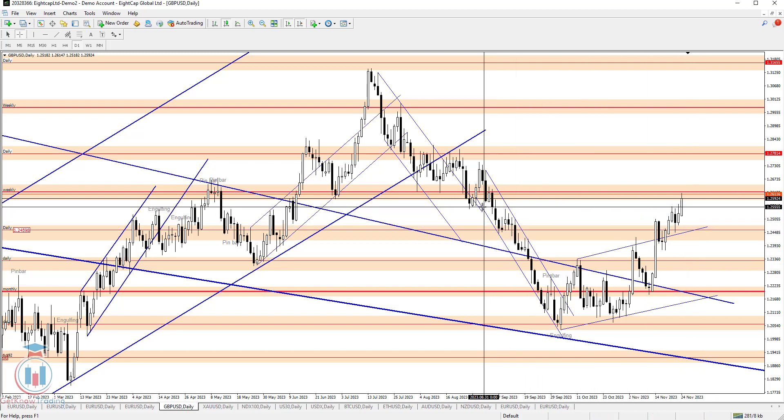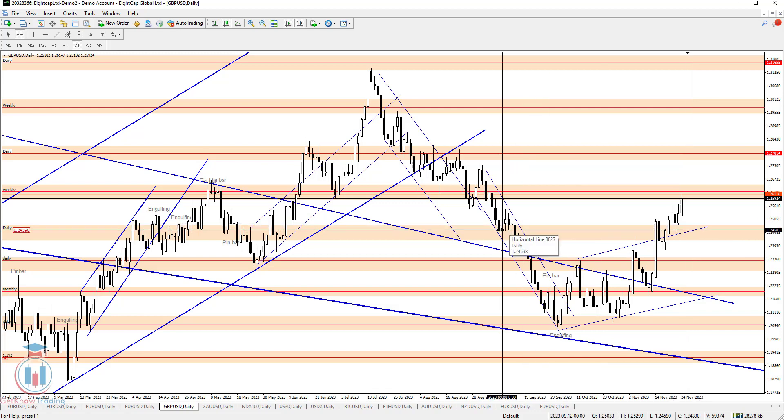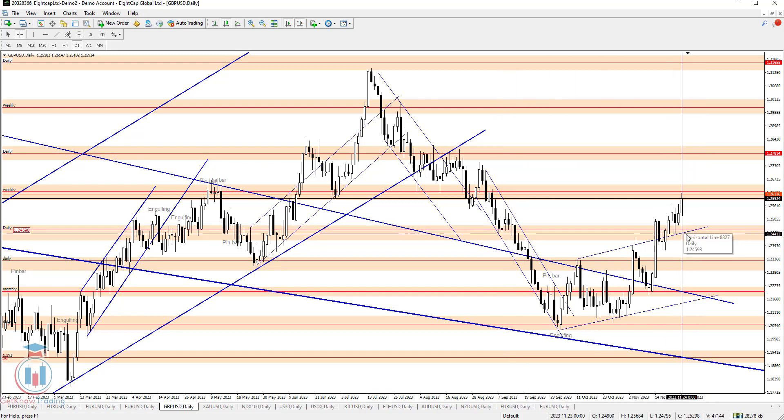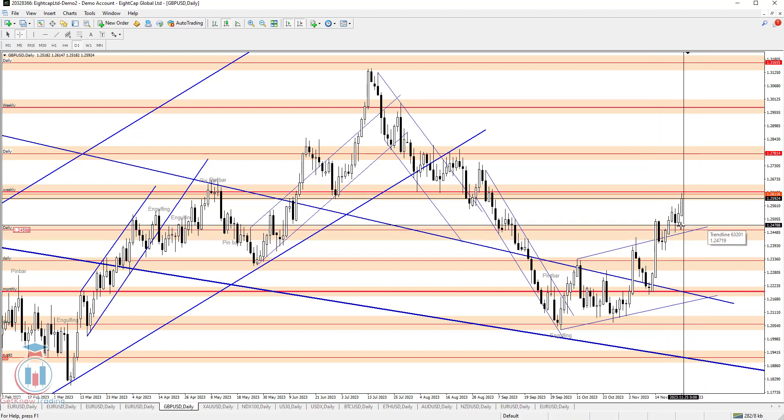If the price goes below 1.255 on the daily time frame, it will probably reach 1.245. We can see 1.255 as a very important level, and 1.245 is also a very important support zone. There will be a confluence of support at that area — including the ascending channel now acting as support and a horizontal support level.